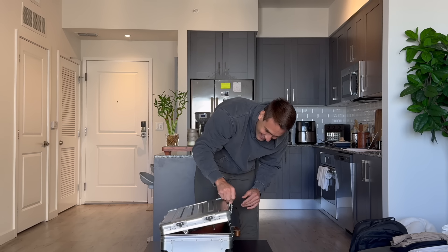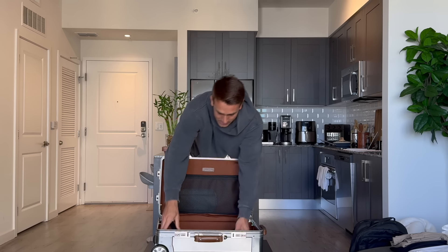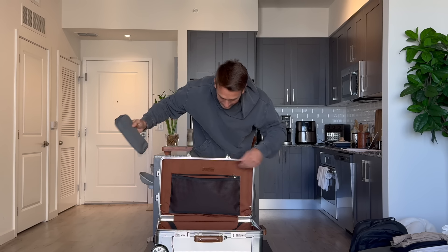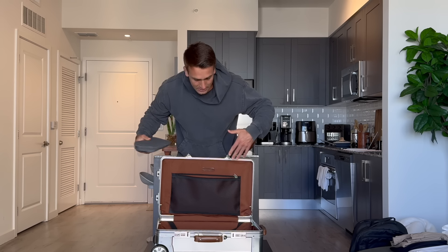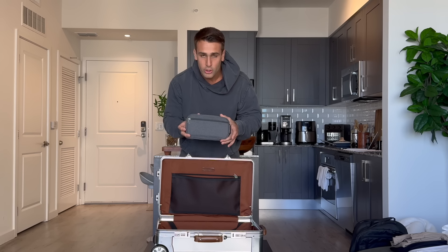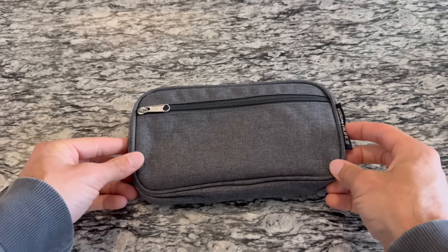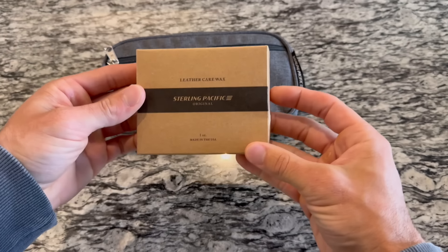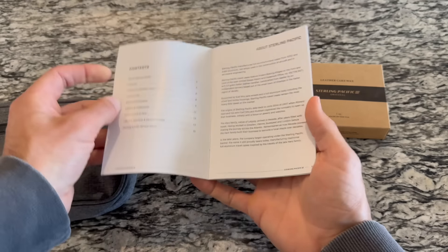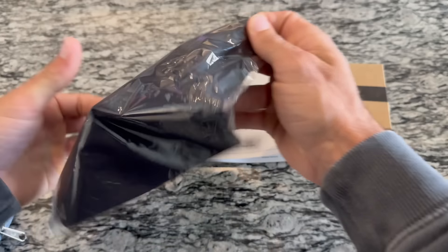One of my favorite things from unboxing — that really stuck out to me — is the full grain Italian leather on the handle, on the top, on the side, and also wrapped on the trolley. It is absolutely beautiful. For security, it's got dual TSA locks. Just listen to that click. And it opens up into a beautiful suitcase with straps inside.